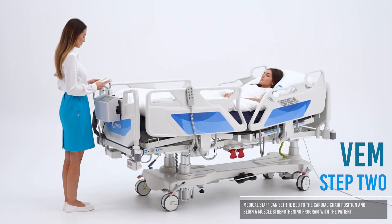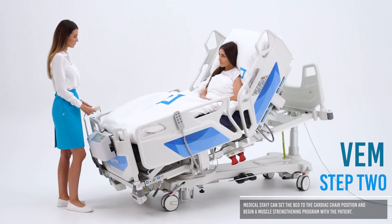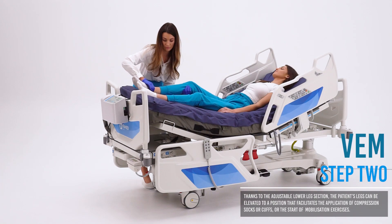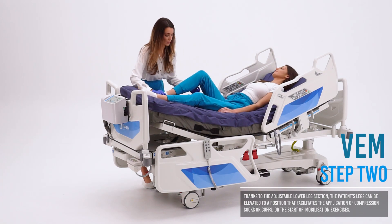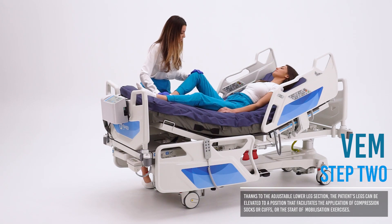In the second step, staff can begin the patient's muscle recovery by setting the bed to the cardiac chair position with a single button, or use the adjustable leg section to support exercises or to apply socks and compression cuffs.